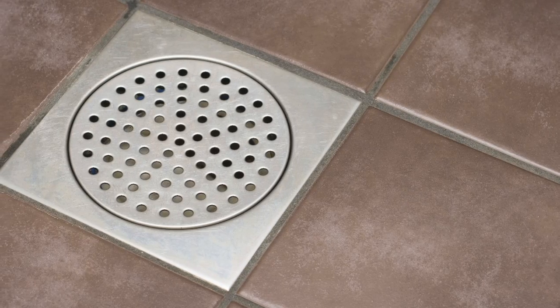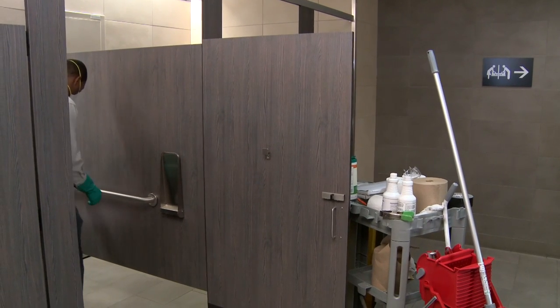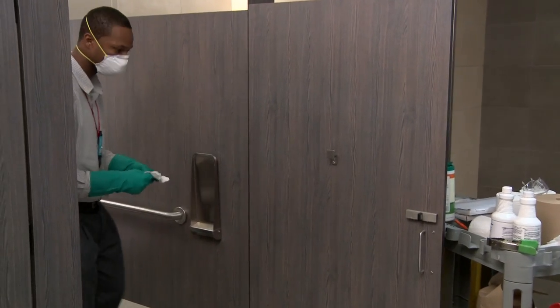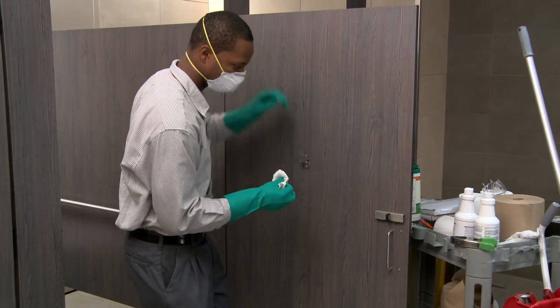Floor drains have a high potential for breeding flies and germs, so clean them regularly with enzyme-based cleaners. Only disinfect areas and surfaces where germs and bacteria can collect — these are high skin contact areas like doorknobs, handles, and light switches.